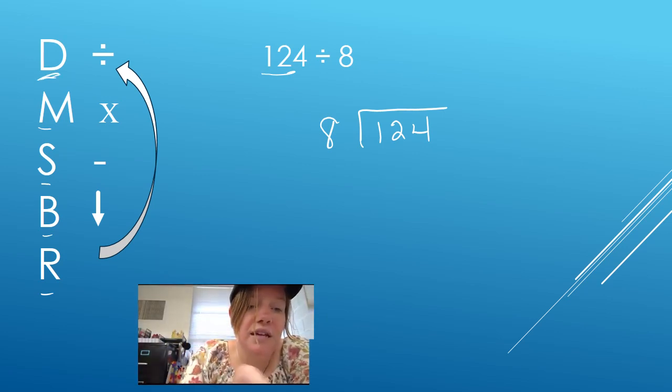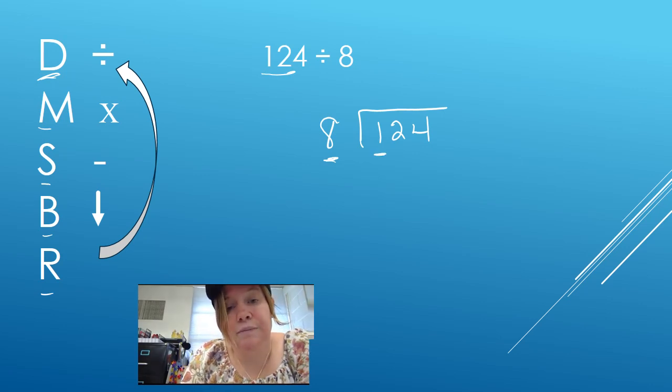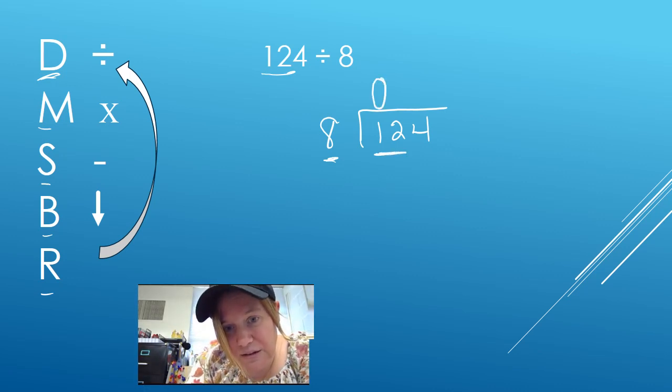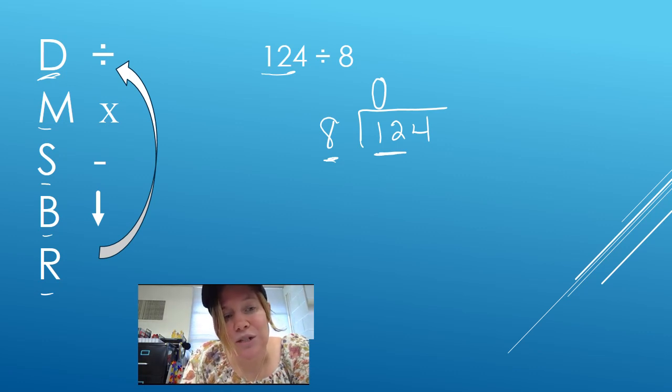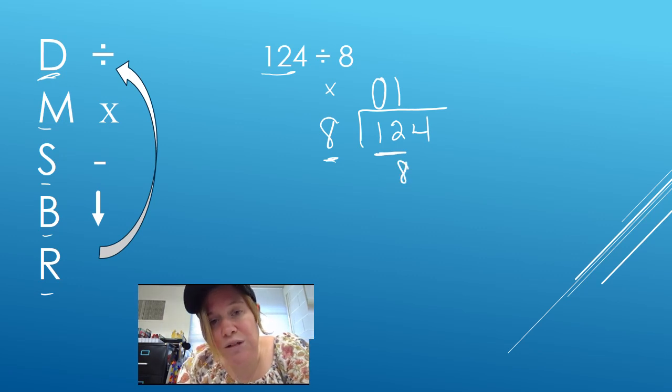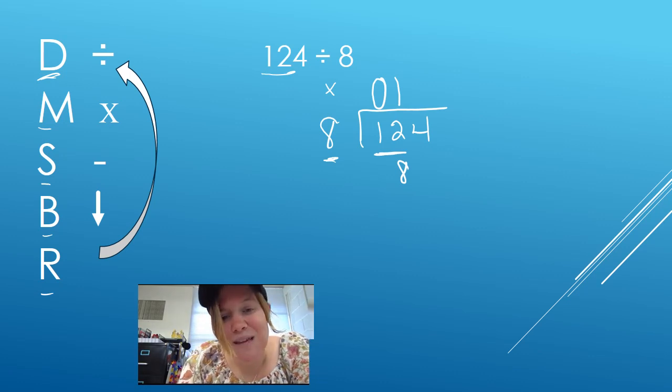The first thing I need to do is think D for divide. How many times can 8 go into 1? It can't — you can't fit a size 8 foot into a size 1 shoe. So I'm going to put a 0 off the top and make my line longer. How many times can 8 go into 12? 8 can go into 12 one time. M for multiply: 1 times 8 is 8. I can't go in anymore because 8 times 2 is 16, that's too much. My next step is subtract: 12 minus 8.